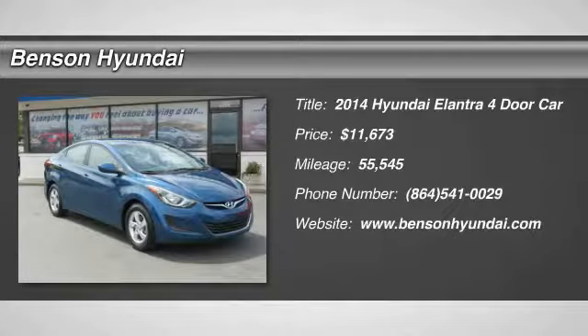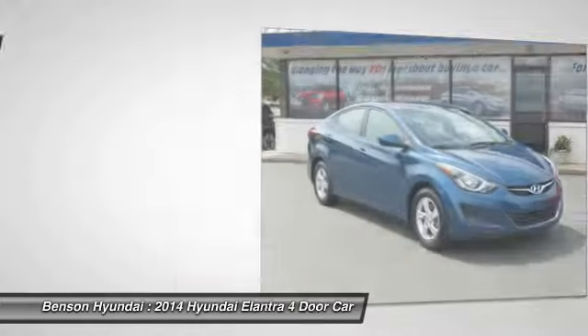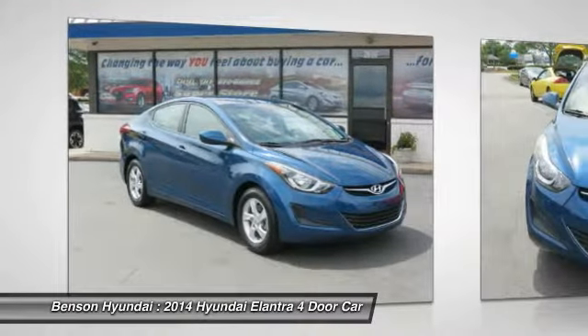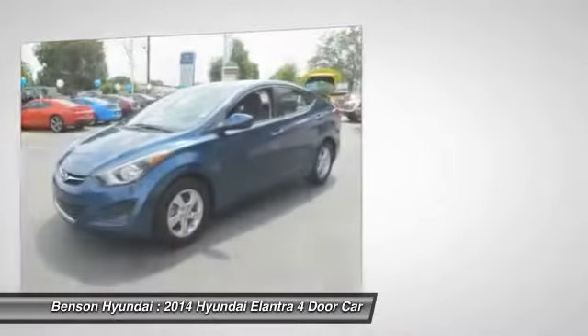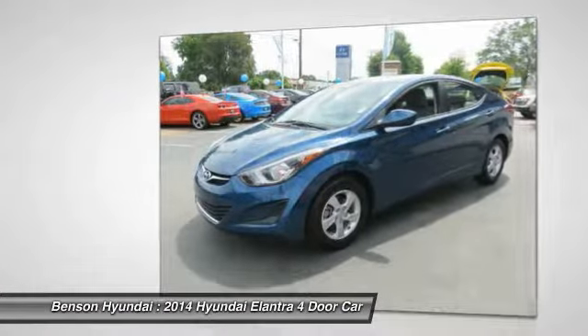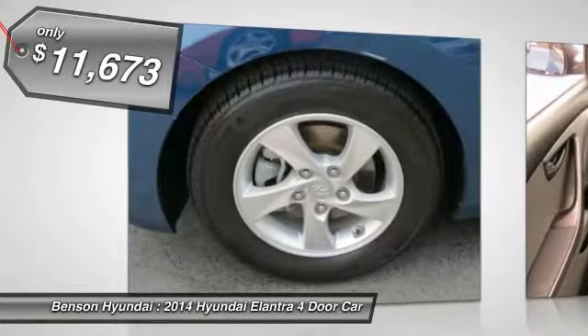Stop by and take a look at the 2014 Elantra. The Elantra boasts the most interior room in its class and gets an exceptional 35 miles per gallon. With its luxurious standard features, the Elantra is an easy choice and is priced below $15,000.